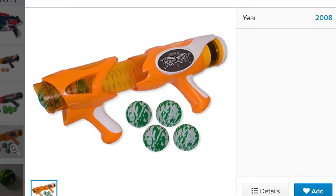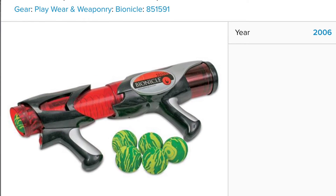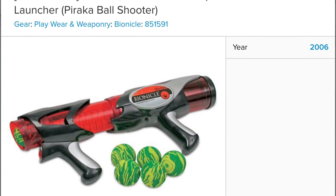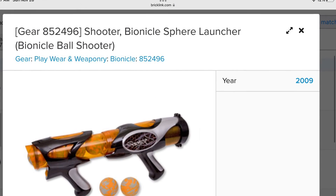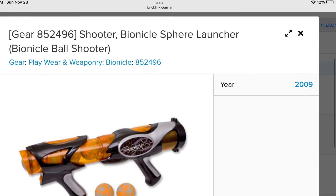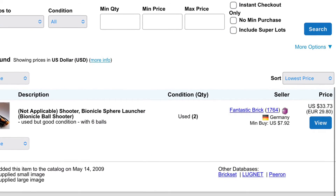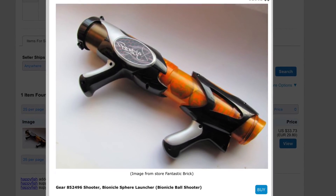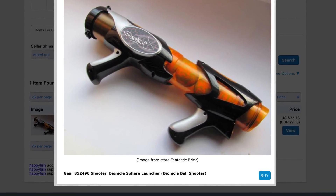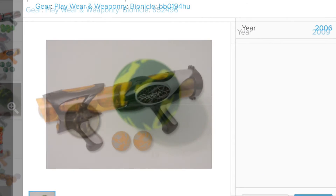The ball blasters fire these EVA foam balls, and somebody has one of these on Bricklink — the orange ball shooter for $33. Otherwise none of these guns are widely available on Bricklink. I don't know if it includes any balls, but it looks pretty interesting, because I'm assuming a lot of people actually own these but don't know it's actually LEGO, because the LEGO logo isn't really apparent on it.